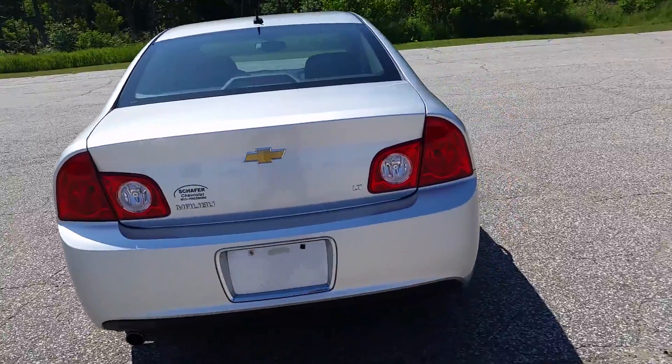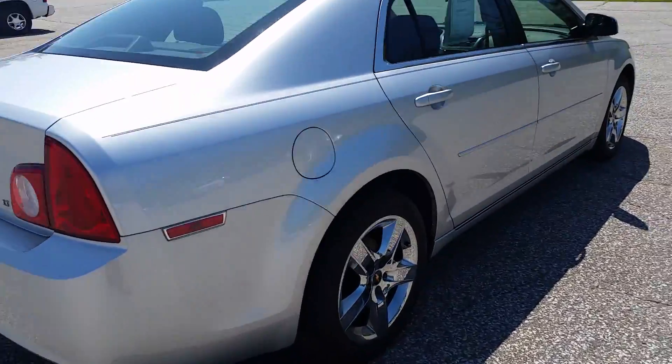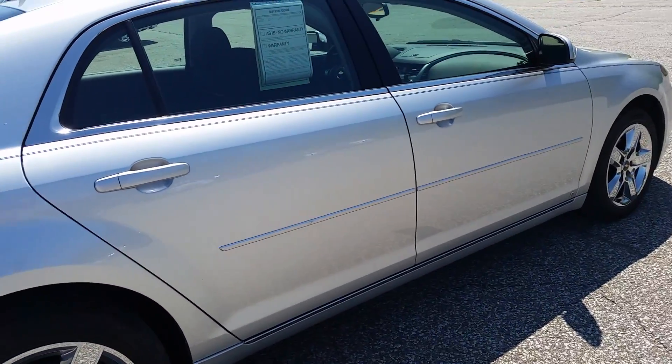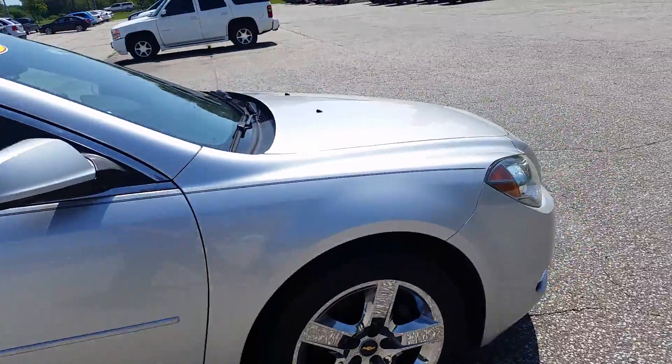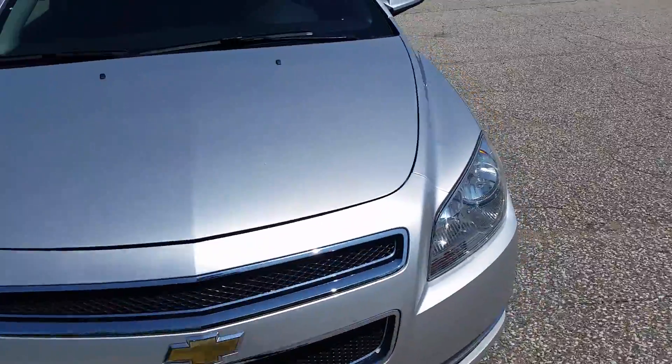Taking a walk around it, it's looking pretty solid. I drove around the lot and it seemed to start up just fine. It's got remote start on there. Interior seems pretty clean, but we'll get to that. I'll take my initial walk around right now. Regardless, it seems to be in pretty good shape.